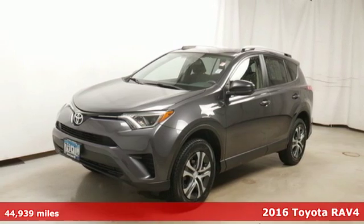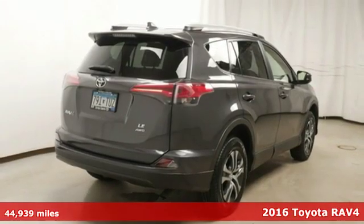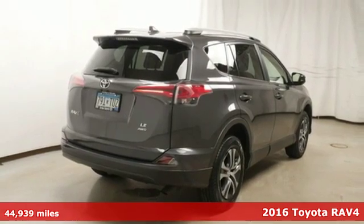It's a 2016 Toyota RAV4. When you're looking for comfort, convenience, and quality, you think Toyota.